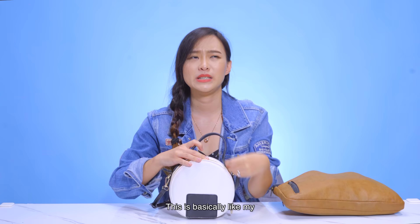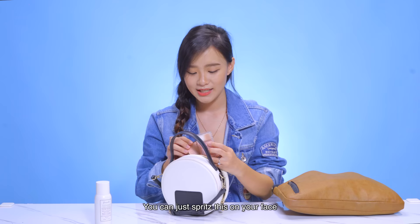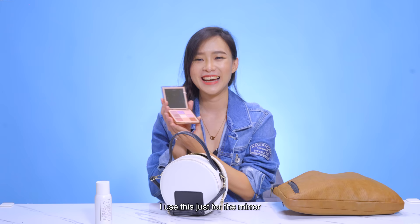This is basically like my secondary makeup pouch. So I have a lot of makeup inside here. This is glow water — it basically helps when you're feeling a bit tired, you can just spritz this on your face. And then I have an eyeshadow palette but I don't use this at all — completely untouched. I use this just for the mirror, to check if I have anything in my teeth or on my face.